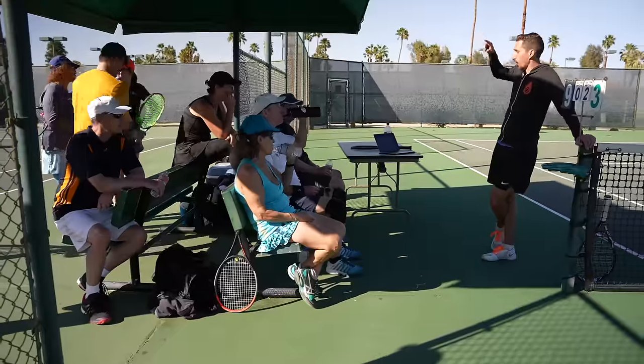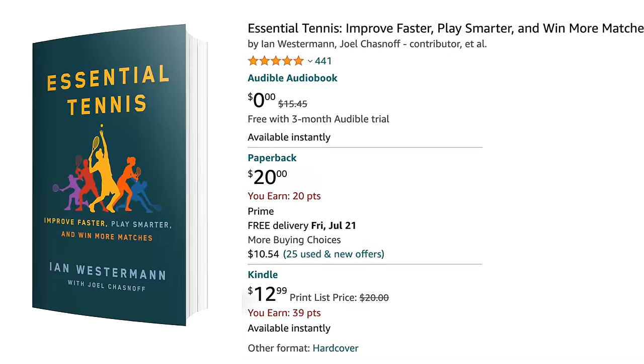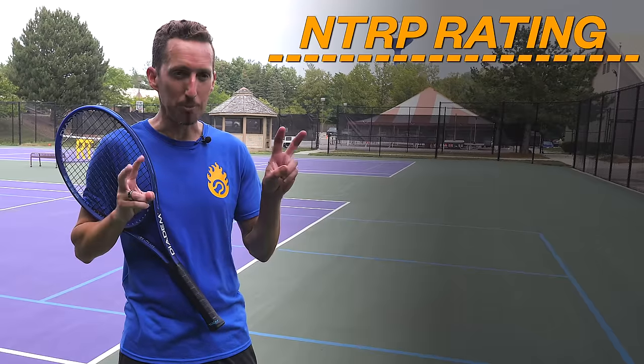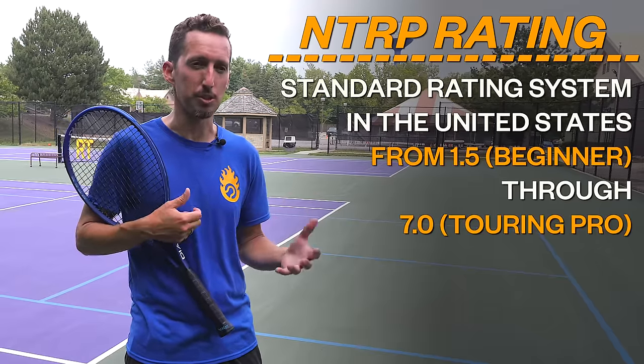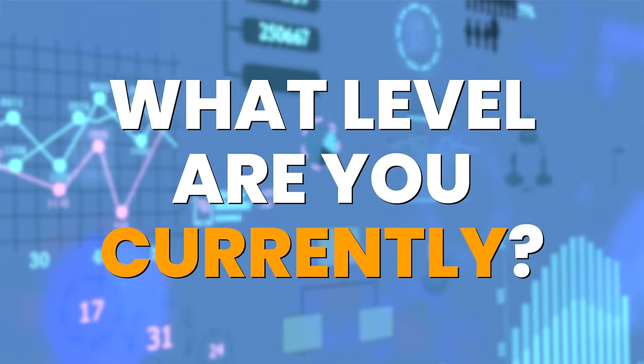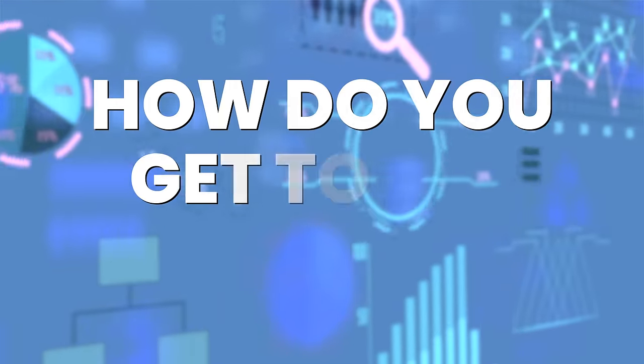My name is Ian, I'm the founder of Essential Tennis, where over the years I've helped over a million tennis players improve through my online videos, podcasts, and my best-selling book on Amazon. I'm going to be referring to the NTRP rating system, which is what we use for levels here in the United States, and this is important for everybody.